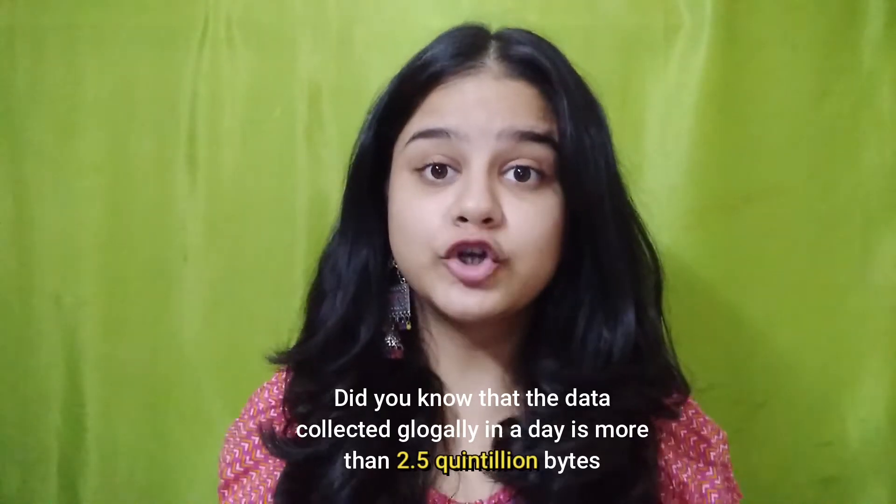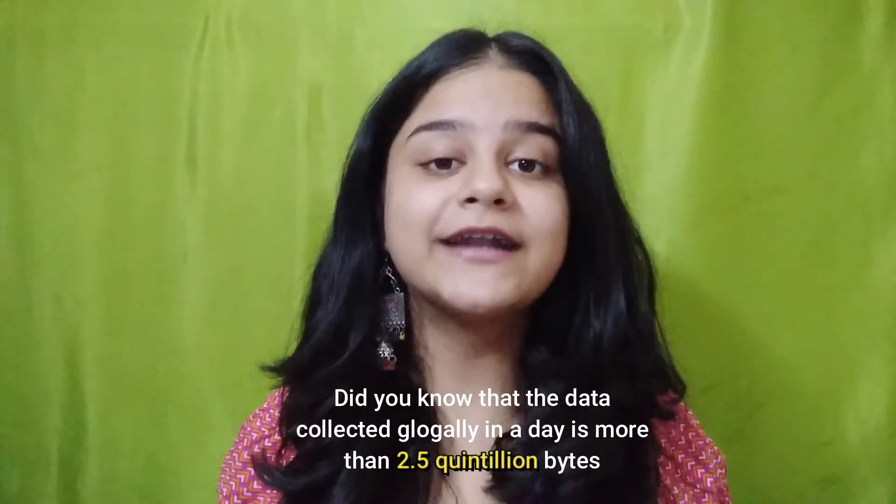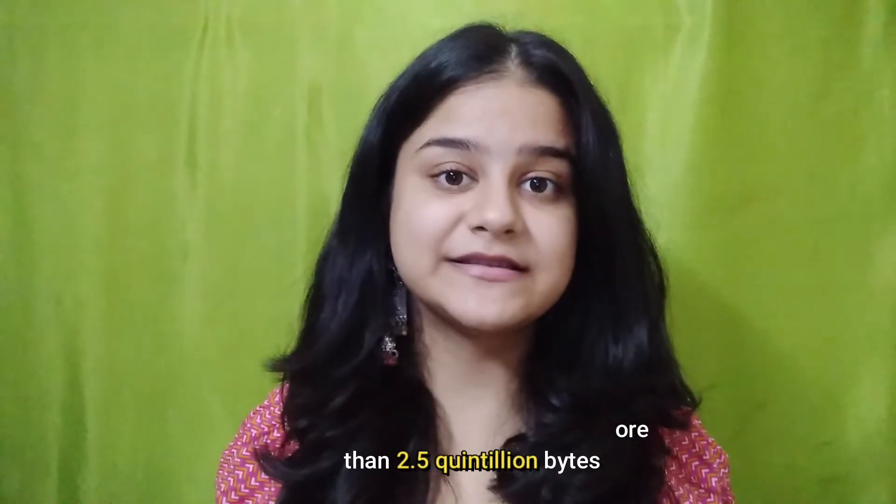Hello everyone, welcome or welcome back to our channel. Did you know that the data collected globally in a day is more than 2.5 quintillion bytes? That's mind-blowing. What's even more interesting is that only a number of data experts are available to analyze this data.